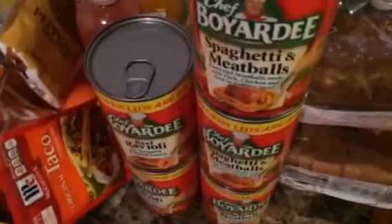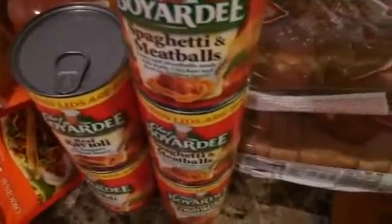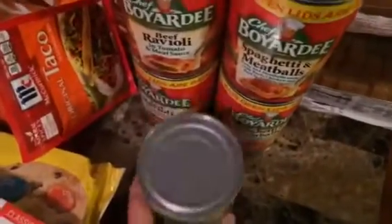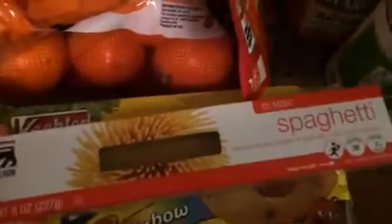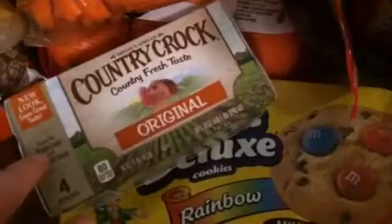And some Barbecue Bread and some Whole Wheat Bread. I got some Peppered Gravy Mix, some Steak Seasoning. And then I got these because they were 5 for $5, so I got 3 of the Spaghetti and Meatballs and 2 of the Beef Ravioli. I got some Black Eyed Peas, some Spaghetti, some Rainbow Cookies, and some Butter.